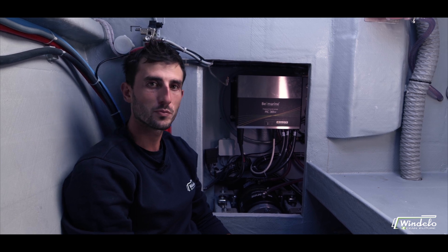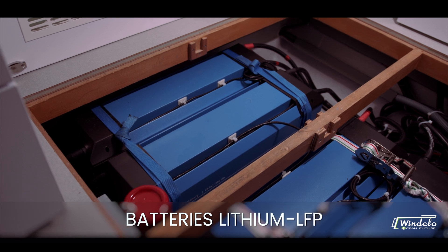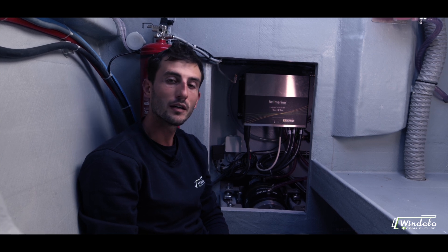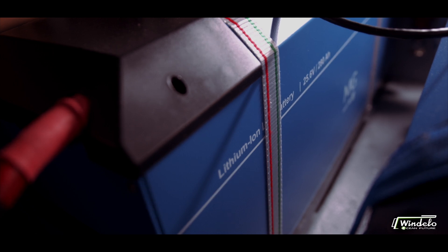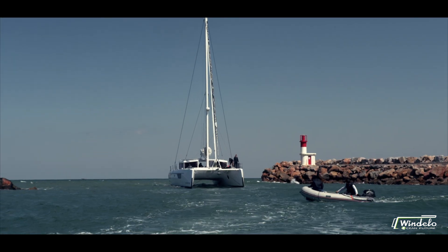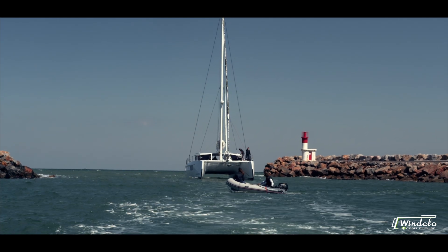The whole system is coordinated and monitored by the Windelo boat management system. The boat is equipped with two 28-kilowatt-hour 48-volt lithium battery packs that enable the boat to travel at six knots solely on battery power for a full four hours. This is ample to leave the marina, hoist sails and even motor-sail for a full four hours if necessary, along the e-shore for example.